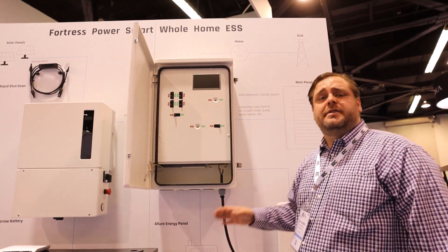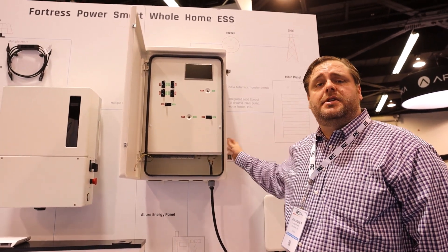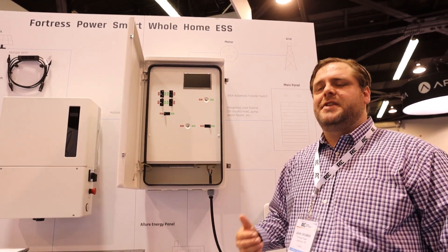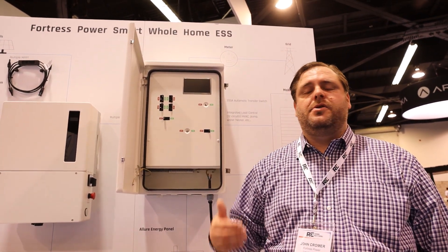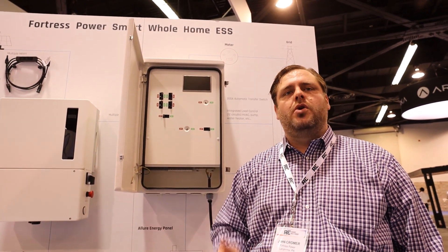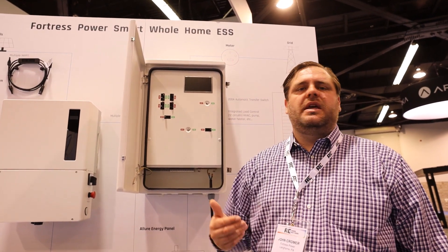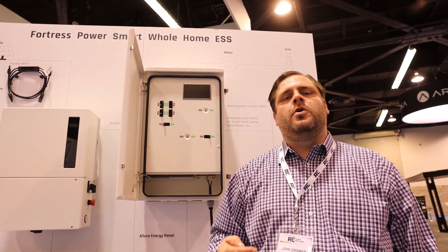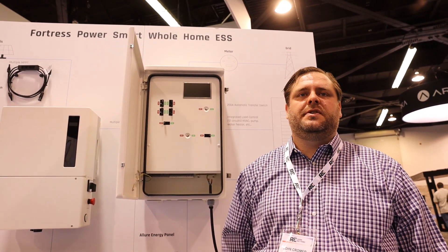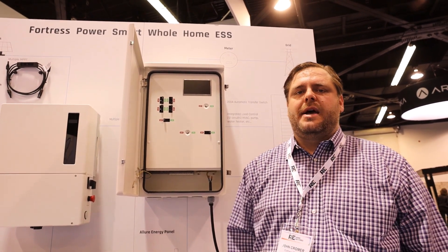Another feature is load management. We have a load controller built into the inverter. So it's a transfer switch, a 200 amp pass-through, an energy distribution panel for your inverter products, and it also has 12 circuits of load control to manage your cooking, washer, dryer, and EV charger controls — being able to put your home in different modes of operation based on on-site power conditions so that you can use as much of your devices as possible without sacrifice.